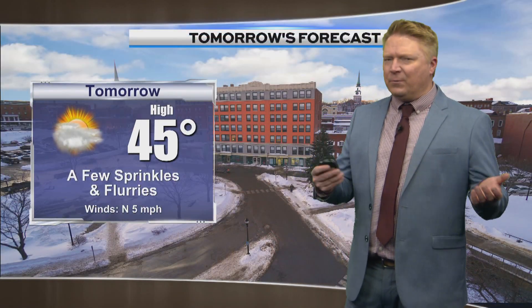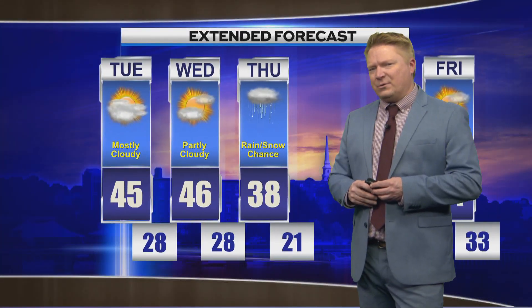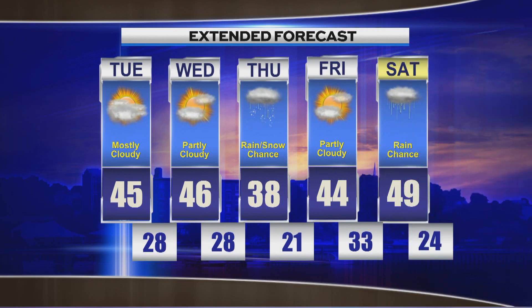Our forecast for tonight: mostly cloudy skies, a flurry or sprinkle can't be ruled out, with lows down near 30. For tomorrow: a couple of sprinkles, a couple of flurries, slightly colder than today with highs near 45 and a north breeze around 5. Your five-day forecast shows tomorrow at 45 with lots of clouds and maybe a flurry. Wednesday quiet and partly cloudy at 46. Thursday brings a rain-snow mix with a high of only 38 and lows well below freezing. Some recovery Friday before our next system Saturday — a wet one with potentially heavy rain this weekend.